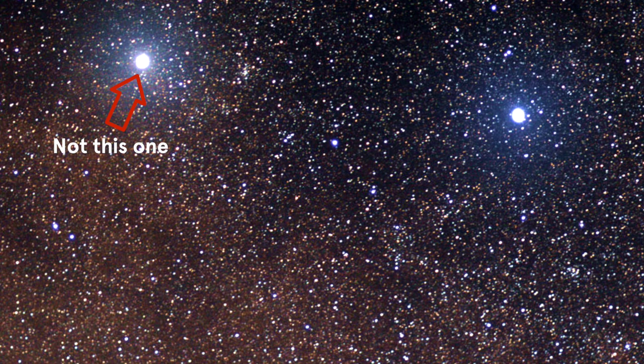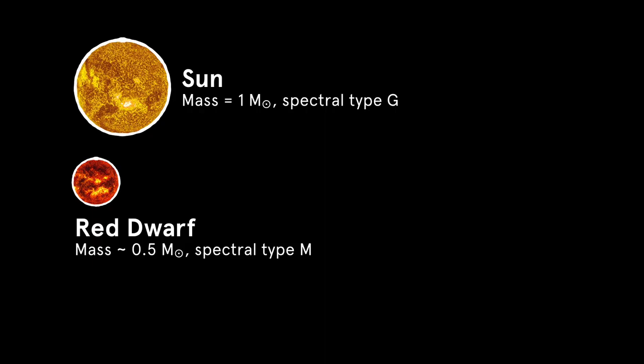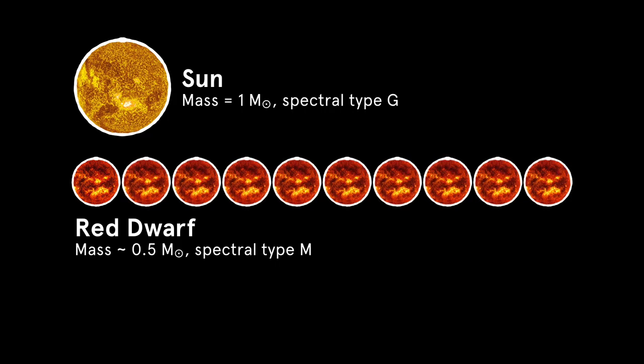Proxima Centauri, the closest star to us at just over four light-years away, is a red dwarf. For every one star like the Sun, there are ten red dwarfs like Proxima Centauri.